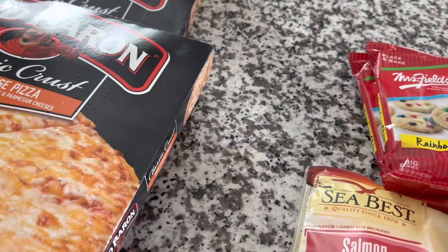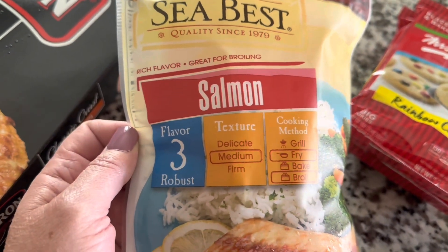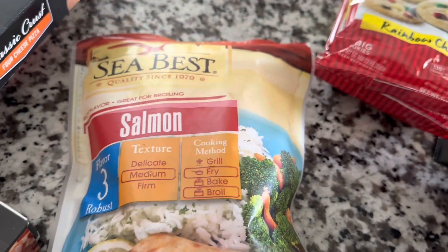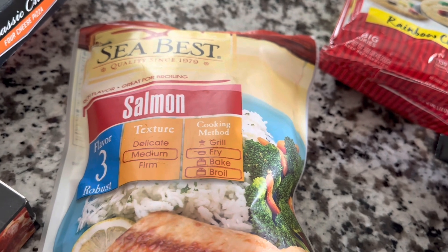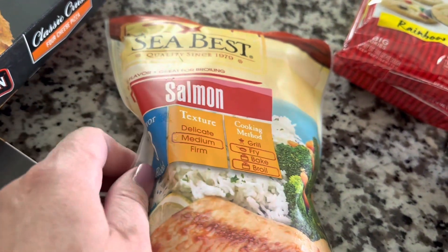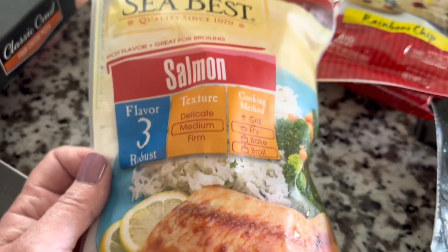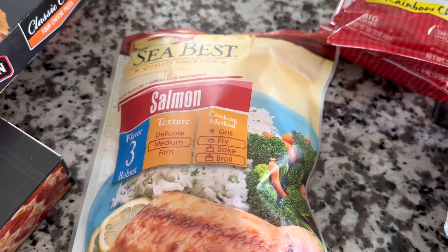This is something I thought was very interesting — they had Sea Best Salmon, a 10-ounce bag. It's flavor three, described as robust with median texture. Hubby really loves salmon. At Walmart, they sell the Sea Best brand in a 32-ounce bag. Dividing that down to about 10 ounces comes to $6.50. This 10-ounce bag at Dollar Tree is $5.00 — so $1.50 cheaper per 10 ounces. Excellent.